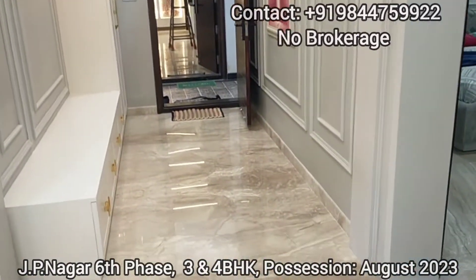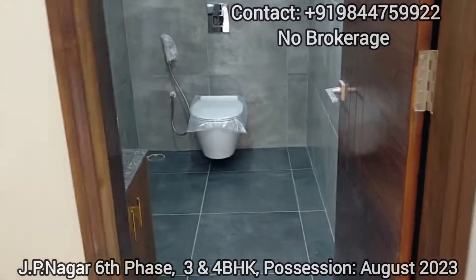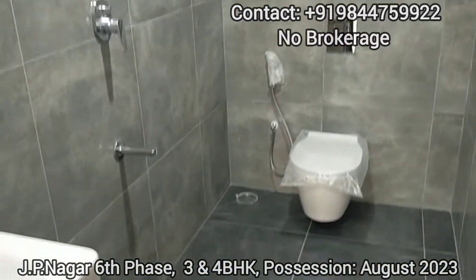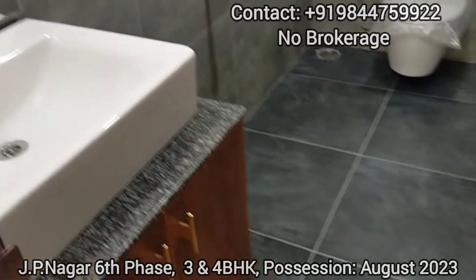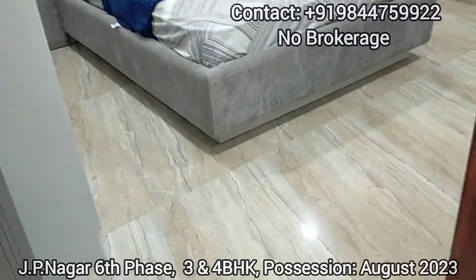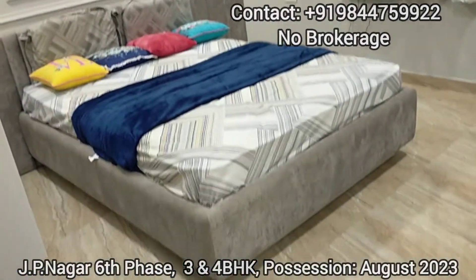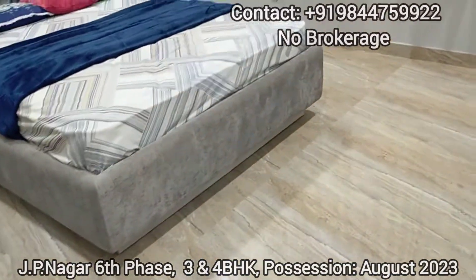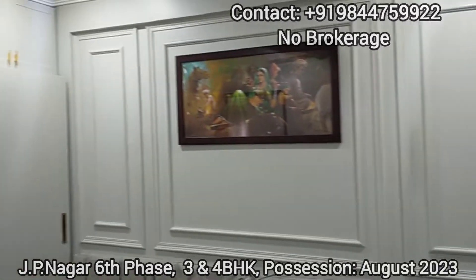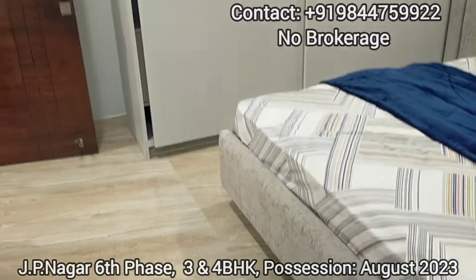Now we are going to see the foyer and the common washroom. This is the third bedroom, which can be utilized as a guest bedroom. You can see the dedicated space for wardrobes as well.